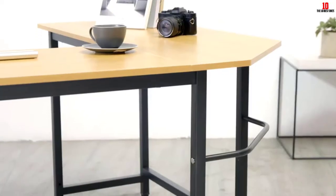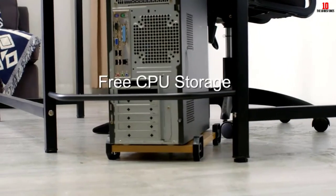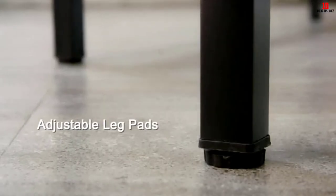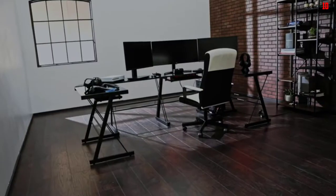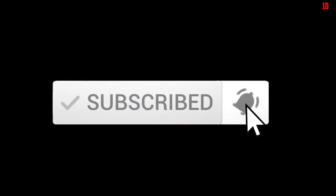Hey guys, in this video we're gonna be checking out the top 10 best corner desks available on the market for their true quality. I made this list based on my personal opinion and hours of research, and have listed them based on popularity, quality, price, durability, user opinions, and more. If you want to see more information and the updated price, you can check out the description below. Also make sure to subscribe for more reviews.